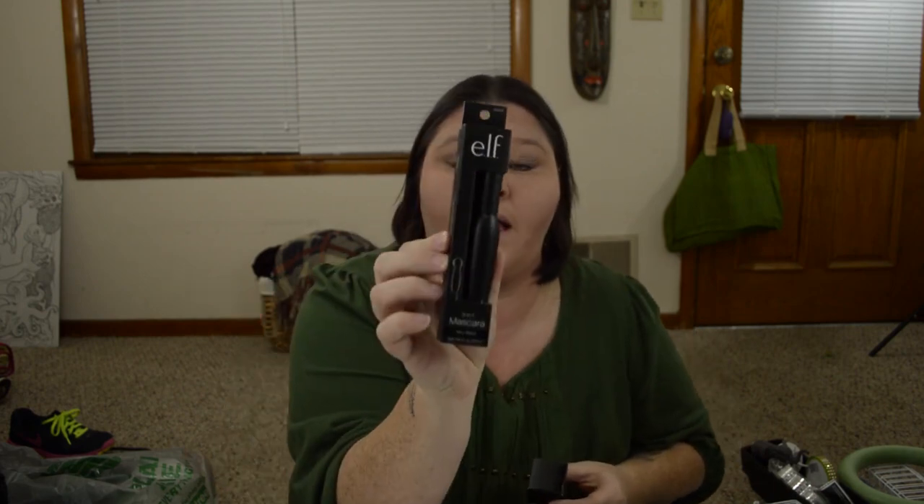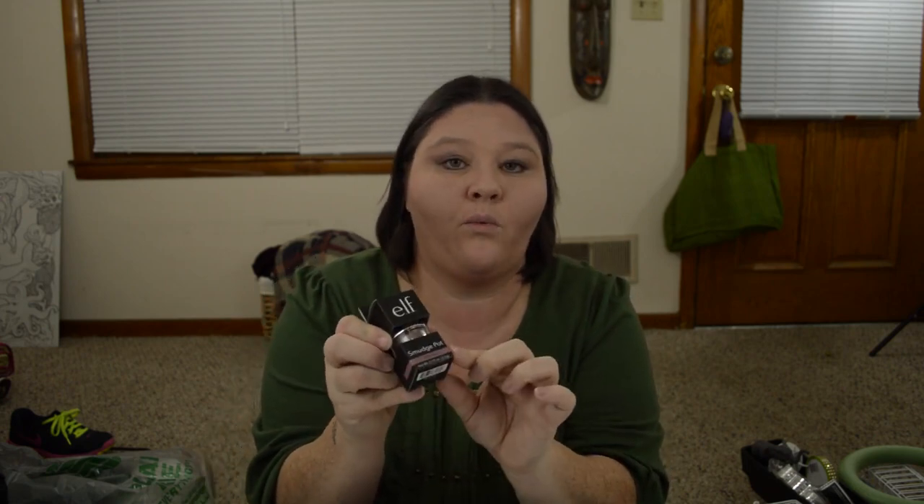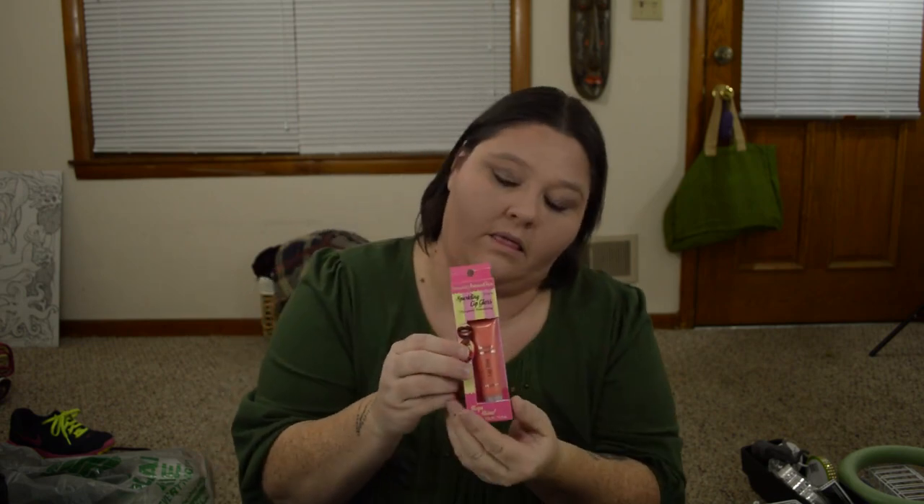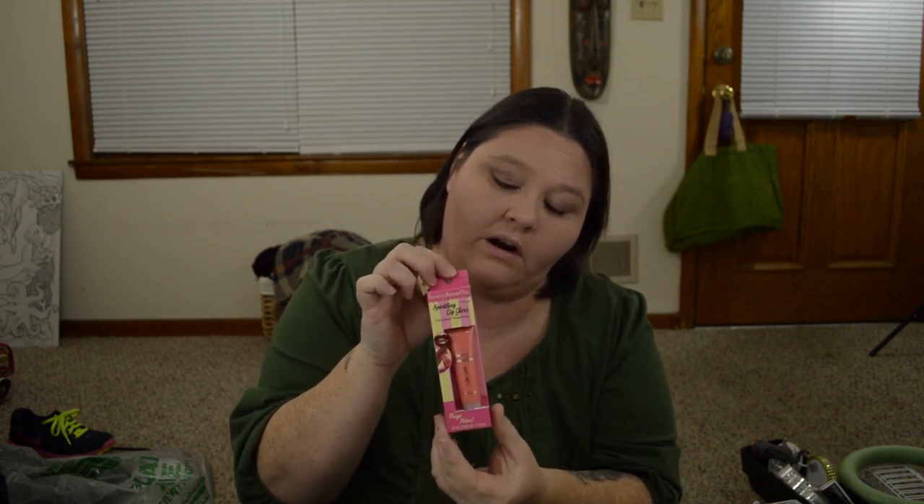I found more elf stuff at my Dollar Tree. I got some elf mascara — three-in-one mascara, lengthen, define, and volumize, in very black. And then the elf smudge pot — this is eyeshadow or eyeliner and it's just a really pretty wine color. And the last bit of makeup I got — I got Beauty Benefits Sparkling Lip Gloss and the Ethereal Ultra Glossy Moisturizing Mega Shine. This was something new that my Dollar Tree hadn't had before, so I picked up one. But if I like it, I may go pick up another one. Hopefully they still have some. And that's it for the makeup.